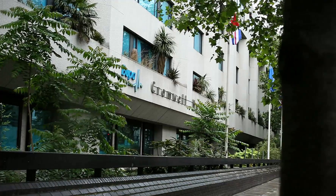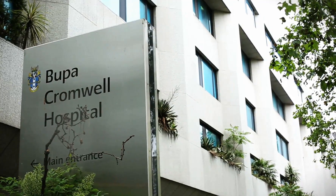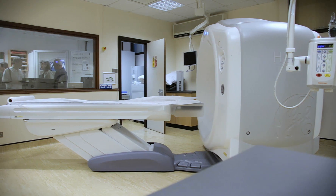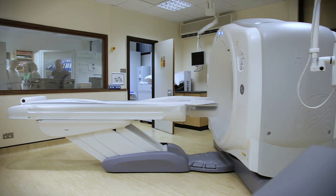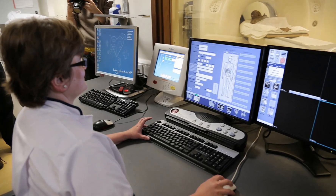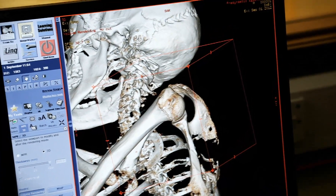Bupa Cromwell Hospital installed their high-definition, low-radiation CT scanner in January 2011. The first of its kind in London, the scanner can carry out a full-body scan in just 10 seconds, producing high-definition images that allow doctors to see small vessels as thin as a human hair in 4D.